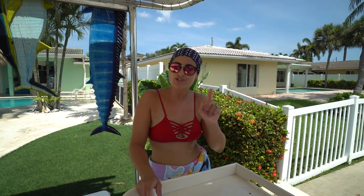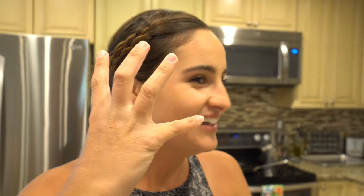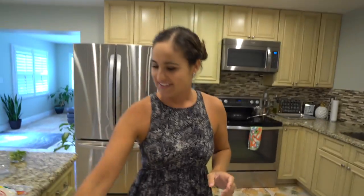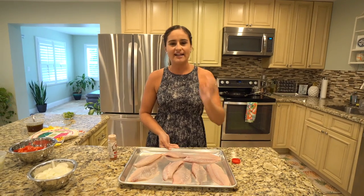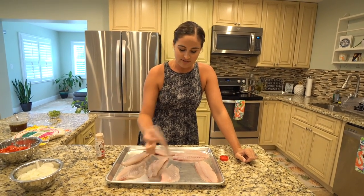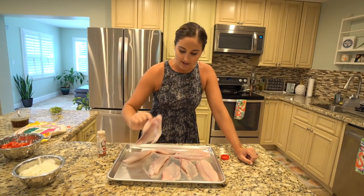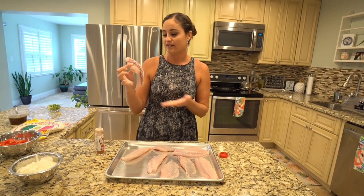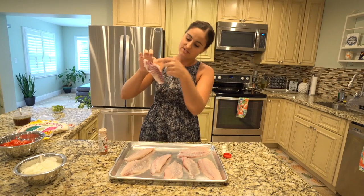I'm going to fillet the other chub and I'll meet you guys back in the kitchen. Welcome back to the kitchen! So we have our chubs here. I tried to take out most of the center bloodline, but unfortunately with a lot of fish they do have a lot of bloodline on the back side — that's just blood against the skin. Since we're cooking this fresh, you shouldn't taste it. I did take out the center bloodline, but there is some there.